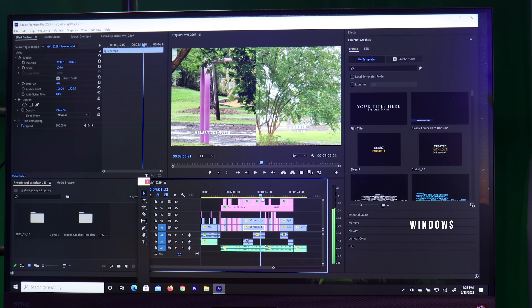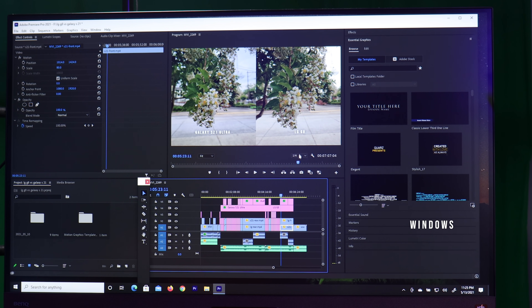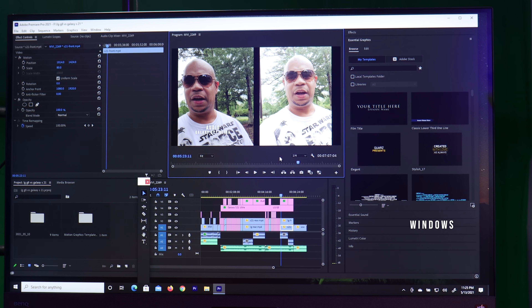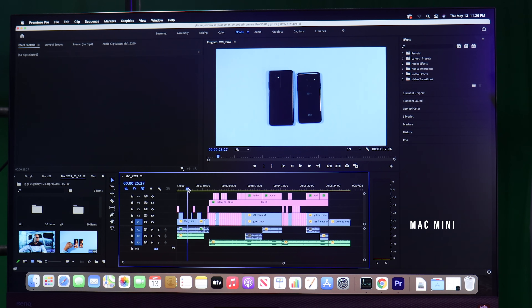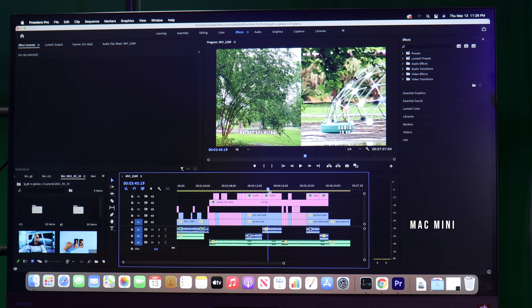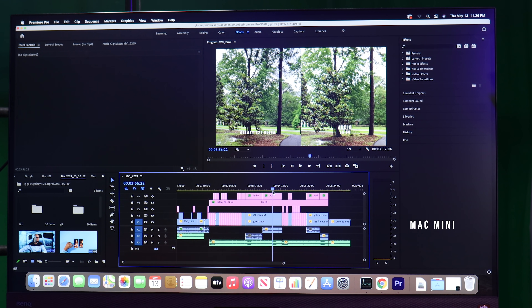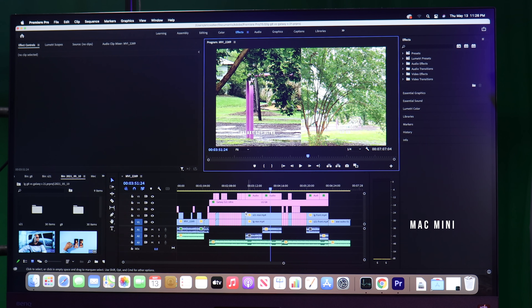This is the issue I run into with my Windows PC. If I'm doing chroma key and I don't use proxies, you can forget about it — it will lag out. Now here is the Mac Mini, and as I scrub, look at the scrubbing. It's so good. I'm running a T5 SSD and the scrubbing is like night and day compared to my PC. I'm scrubbing through the timeline on my PC and getting stuttering and hiccuping. Right here on the Mac Mini, I've got the same resolution — one-fourth — and it's a 4K timeline with multiple clips, color grading, and all kinds of things. It's scrubbing through really well.